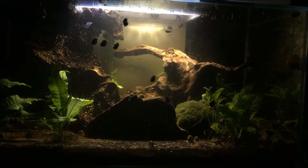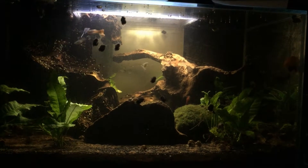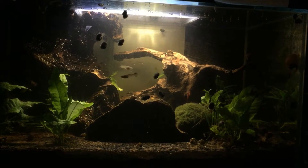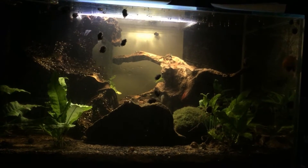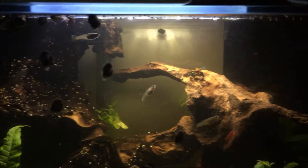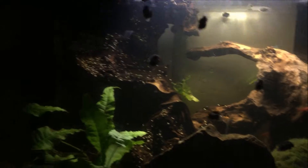So yeah, they're about two months old. This is them here. As you can see, there is a lot. They're living with the shrimp in here and a couple of my guppy fry.